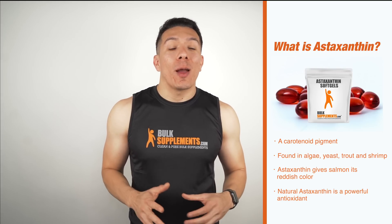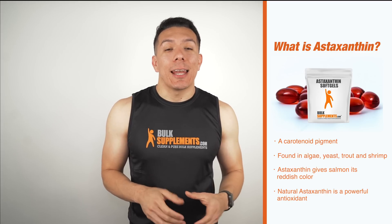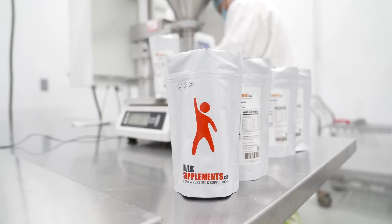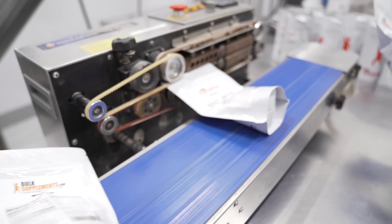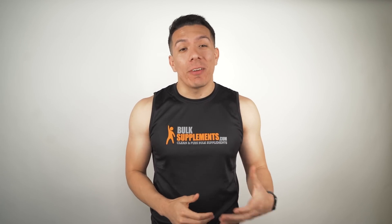Astaxanthin is one of the most powerful antioxidants that we know of today, and it has particular characteristics — in soft gels it has a bright red color. So now that we know some of the background, let's talk about the potential benefits that you can get with supplementation of astaxanthin.